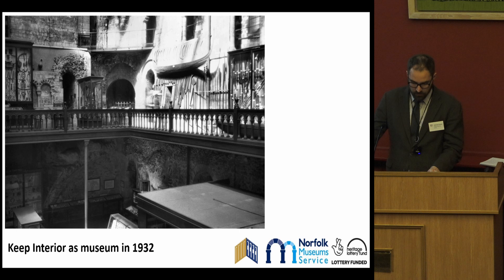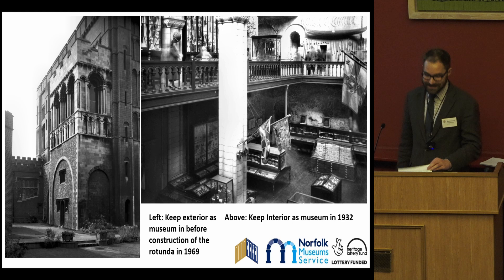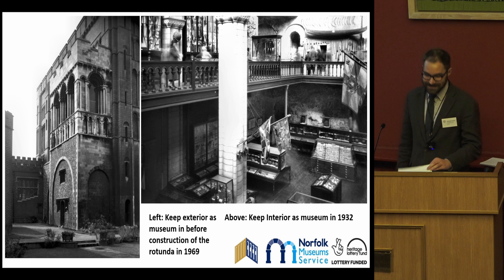Further additions and alterations continued in the 20th century, with the external eastern and northern face of the keep being boxed in by the construction of the central rotunda in 1969. Between 1999 and 2001, the whole of Norwich Castle Museum underwent an extensive refurbishment, including the re-display of objects from the medieval collection on the ground floor of the keep and around the upper Victorian gallery.